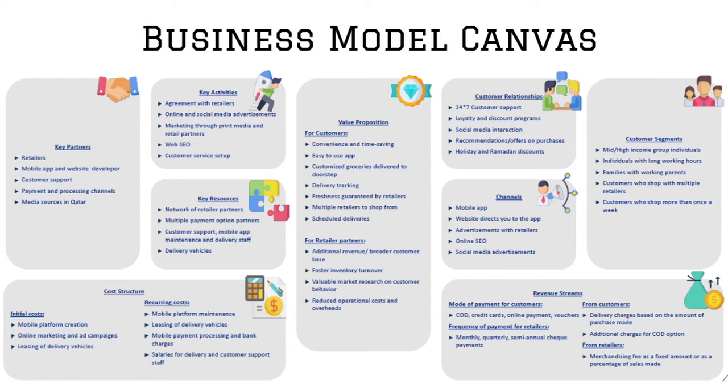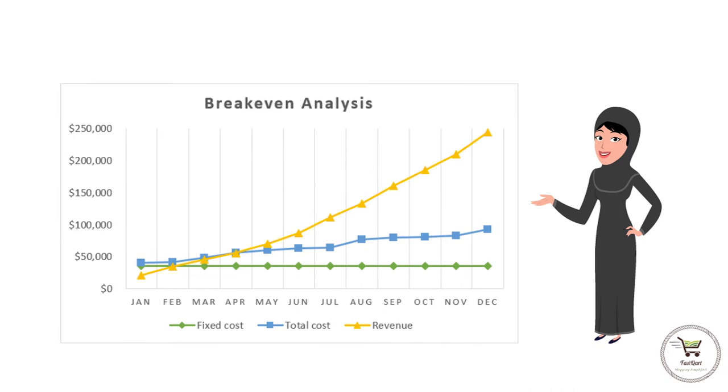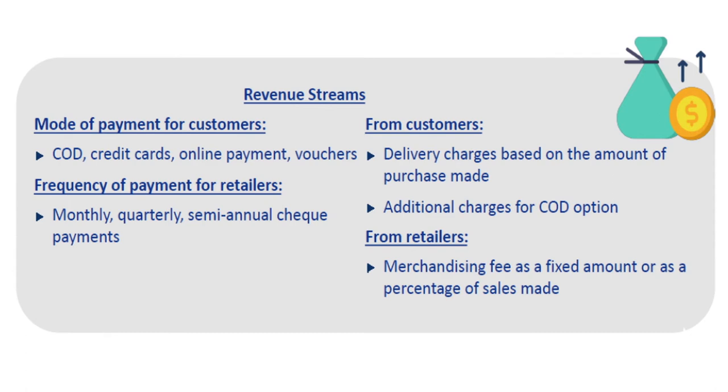The initial costs for FastCart are mobile platform creation, extensive marketing campaigns, and leasing of vehicles, which would amount to 89,000 rials. Based on the cost and revenue analysis done, we have calculated that we would break even. In our revenue streams, we would charge customers a delivery fee with an additional charge if the customer wants to pay cash on delivery. We would also charge retailers a merchandising fee. We have calculated the worst case scenario and found that we would end the year with a net income of 500,000 rials.